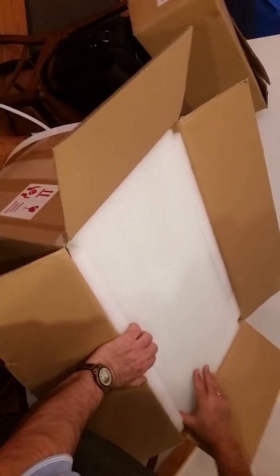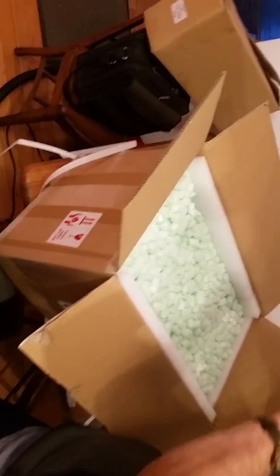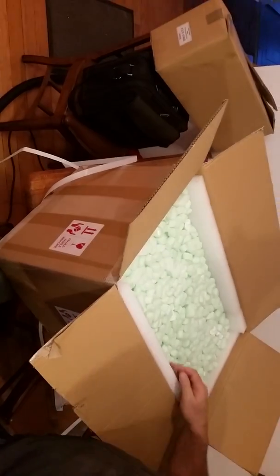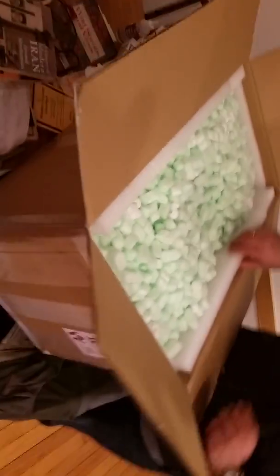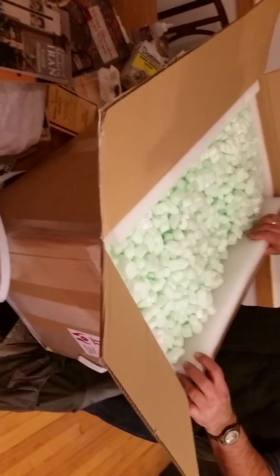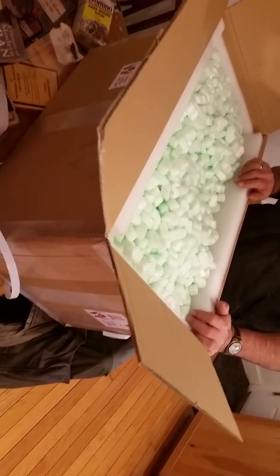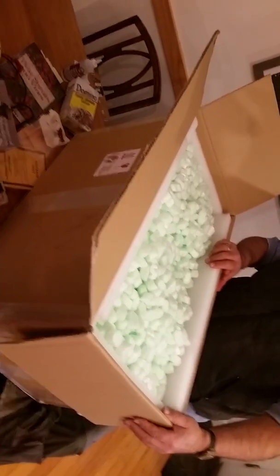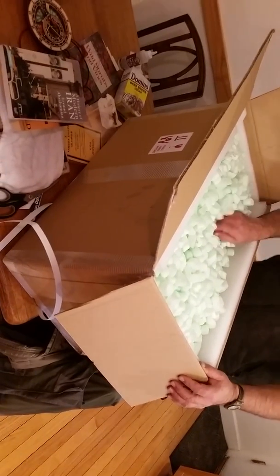I've got a nice layer of foam here. Peanuts! Spoke too soon. Oh my God, I've got a garbage bag — I don't know what I'm going to do about that. You've got a plastic bag? Yeah, but I've never had much success pouring peanuts into plastic bags. Too much static. It's an insane process.